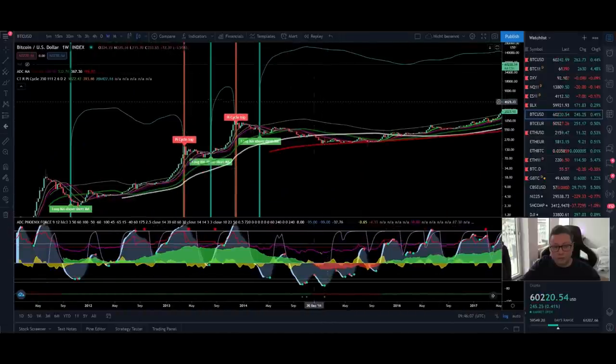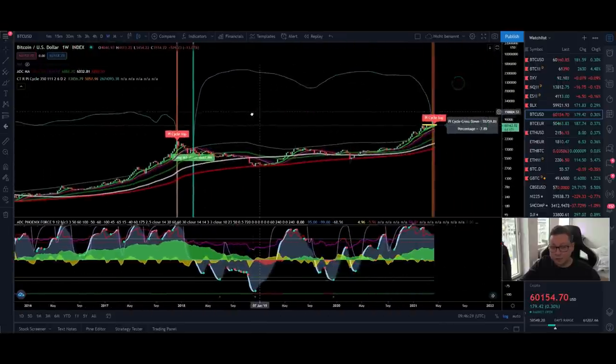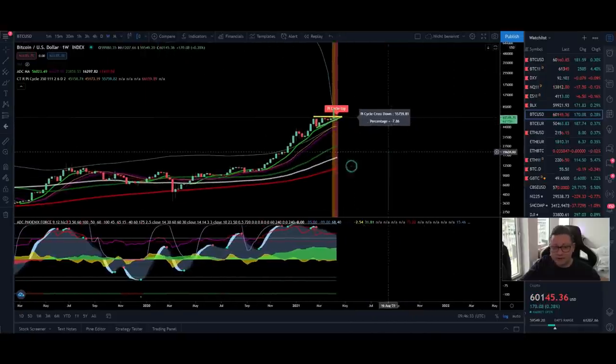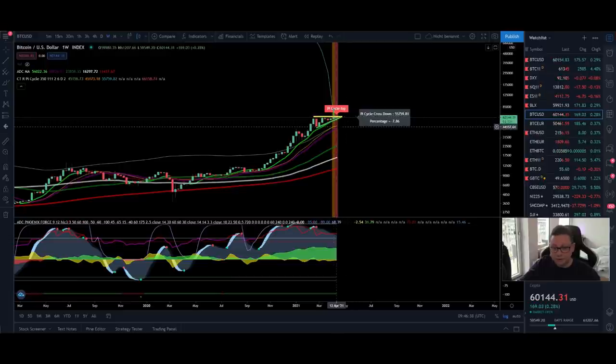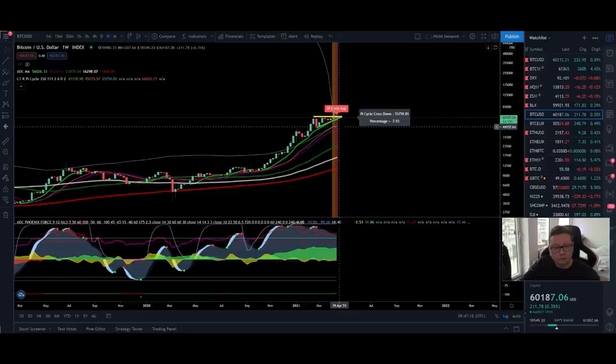Every time this signal flashed, we came back down to the 200 weekly moving average — except in the 2013 local top before the parabolic move, where we only retraced to the 20 weekly moving average. I think this is what can happen right now: a local top at around 62k, maybe even 70k, then a correction toward the 20 weekly moving average currently at around 44k. That moving average is rising fast, which is why taking profits at 60k to rebuy at 44k isn't worth the risk.